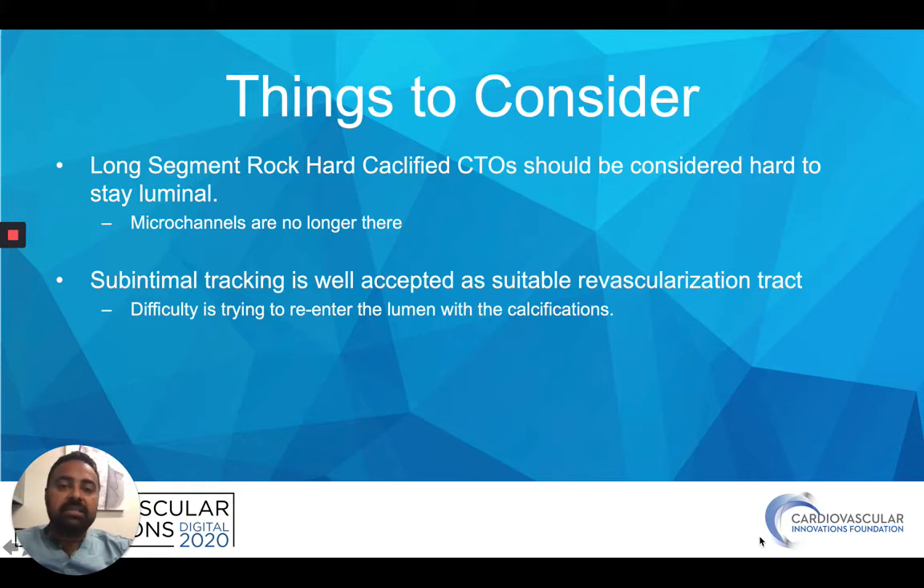In many CTOs that are not heavily calcified, there are still microchannels you can use to revascularize luminally, but in these rock-hard occlusions you tend to lose those microchannels. Therefore, you end up going subintimal almost all the time, and that's okay — even if you go anterograde or retrograde, that's the reality. Subintimal tracking is totally fine. You just have to decide how aggressive you can treat the in-between segment.